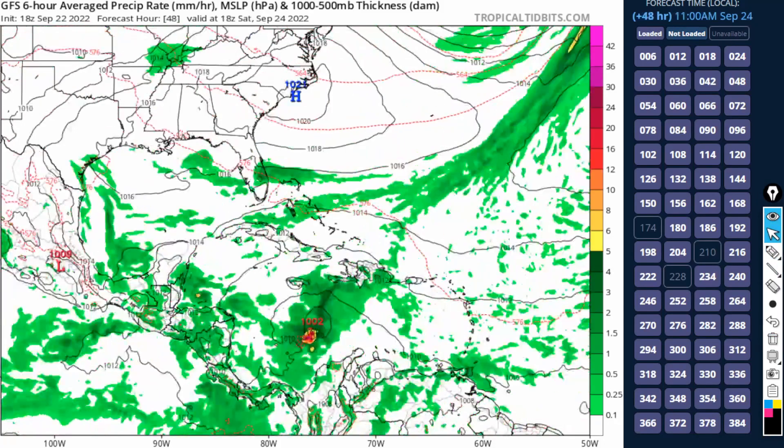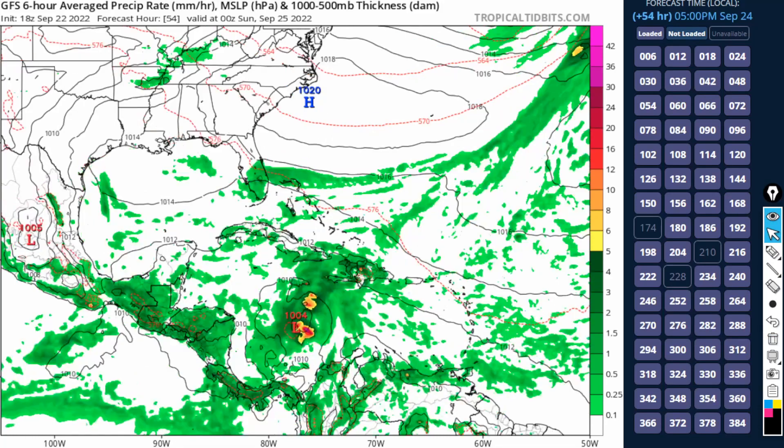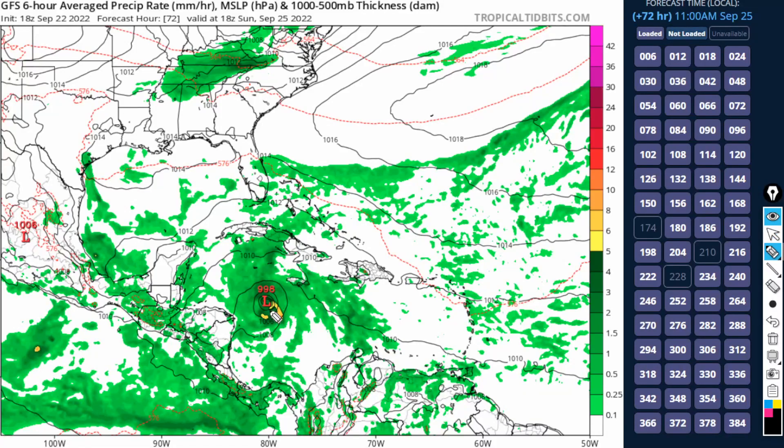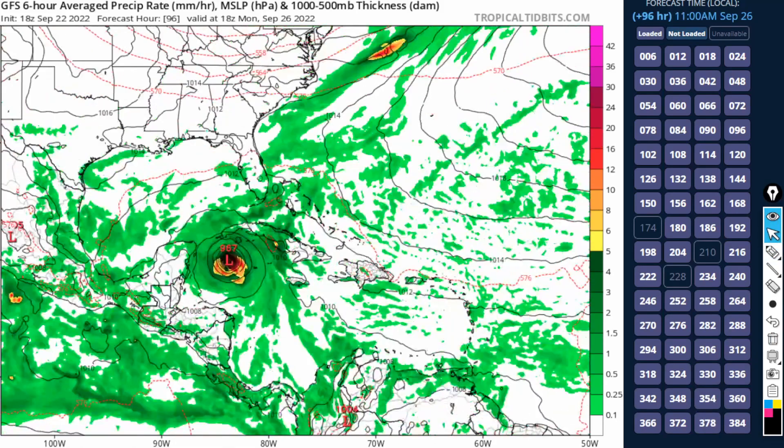Forwarding through the next 48 hours, the latest GFS model shows the system a little more intense but also a little more sheared apart at 1002 millibars by early Saturday morning. No significant development is expected at least through tomorrow, but Saturday could be a day to watch for a rapidly transitioning system. By Sunday early morning, the system develops pretty quickly at 998 millibars — maybe a tropical storm. By Monday afternoon, September 26th, it is getting very close — dangerously close — to the Cayman Islands, with air pressure at 967 millibars, a big pressure drop in a 24-hour period that would indicate rapid intensification.